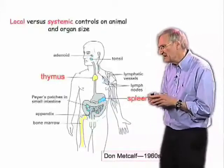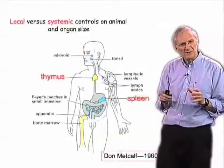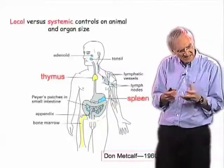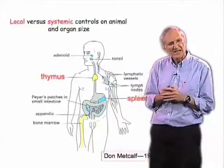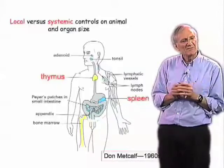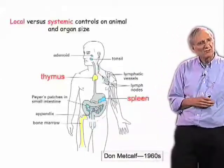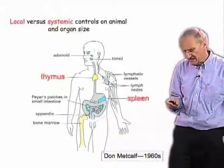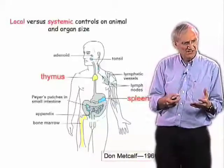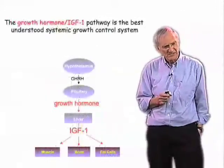On the other hand, when Metcalfe looked at the spleen, he got the opposite result. When he put multiple spleens into a newborn mouse and let the mouse grow up, then took the spleens out and measured their mass, the total mass of all those spleens equaled the mass of a normal spleen in a normal mouse. It looks as if the control was largely outside the spleen. And for most organs, it's a combination of intrinsic control and systemic, or extrinsic, control.